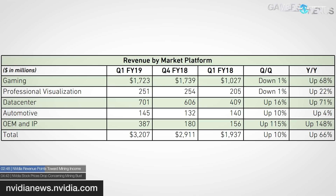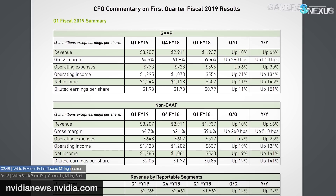Nvidia breaks down its market platform revenues on a table: gaming revenue is listed as the greatest overall at $1.7 billion, constituting 53.7 percent of total business revenue. That's impressive considering the company's efforts in professional spaces. Data center generated $701 million, or 22 percent of revenue, with OEM, automotive, and pro visualization filling the rest. Gaming is still huge, even though mining directly generated $289 million for Nvidia.